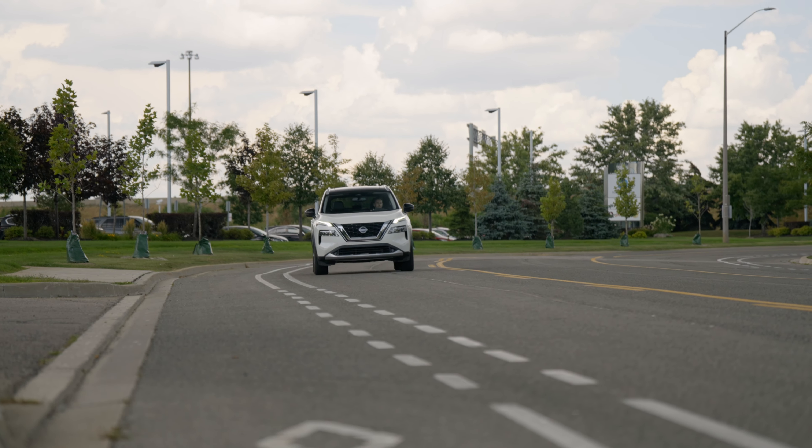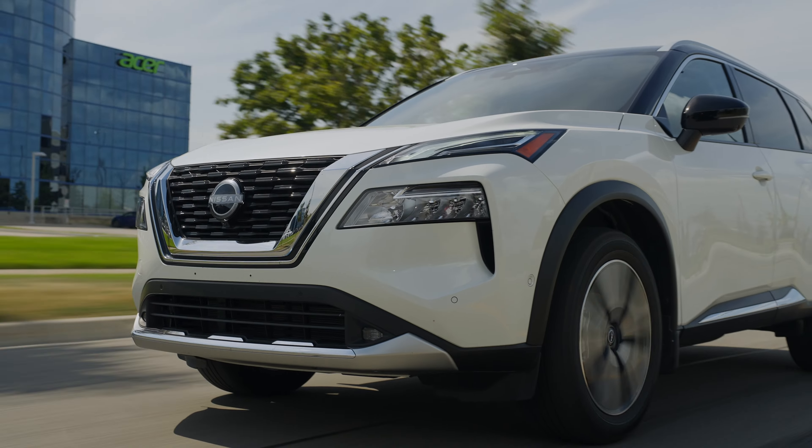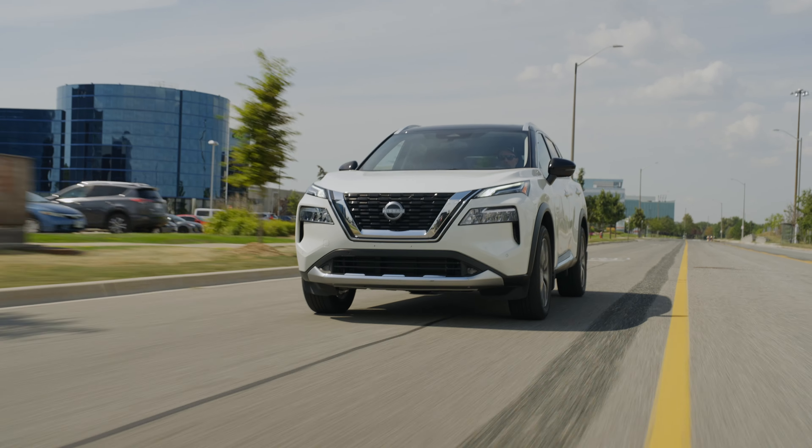Best yet, it beats both of those vehicles when it comes to fuel economy as well. Rated at a combined 31 miles per gallon, no other all-wheel drive, gasoline-only compact SUV in our comparison is rated as high as the Nissan.